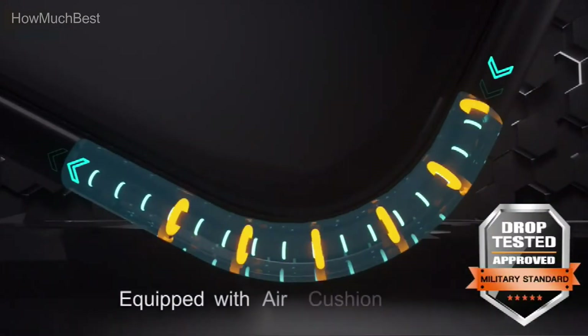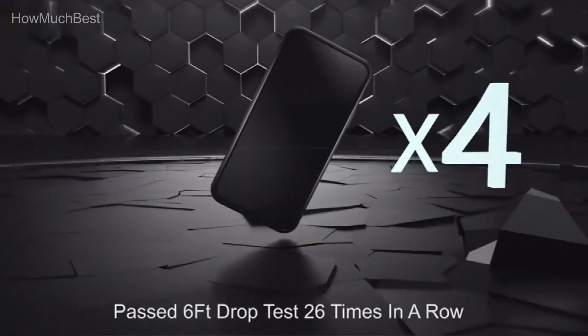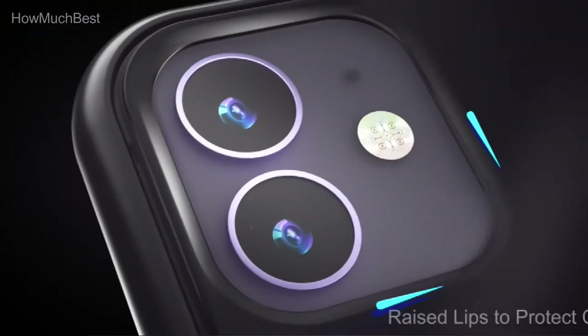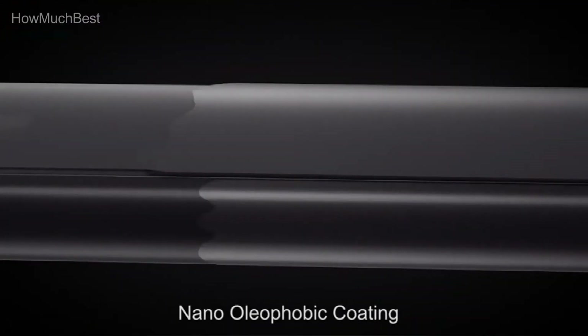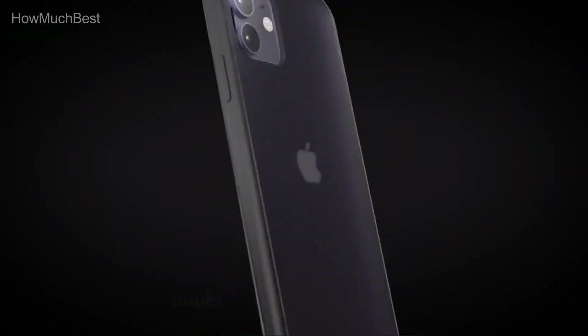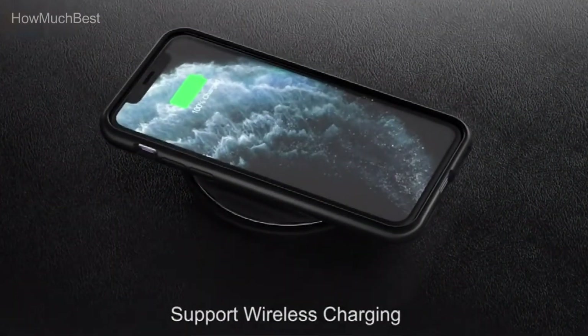For exceptional protection, raised bezels defend the display and camera and lift them off flat surfaces. The shock absorption design on all six corners effectively absorbs shocks from accidental drops. Note that TPU will react with air over time, which is unavoidable — the case may eventually yellow, but oxidation time is extended by at least three months, and you can clean it with baking soda.